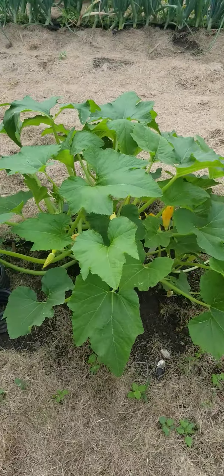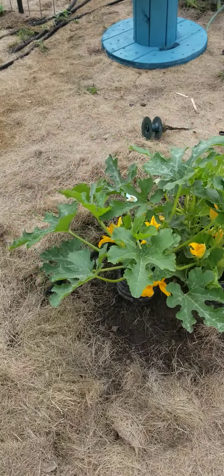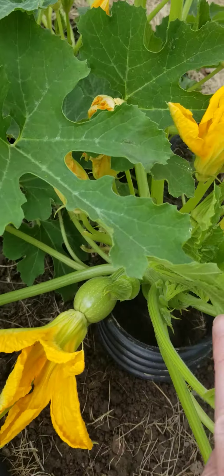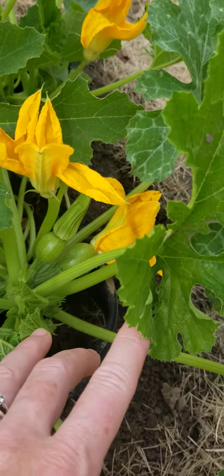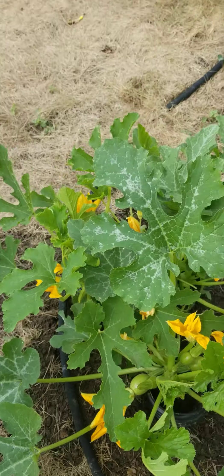These are our summer squash. This is an eight ball zucchini, so it's a round green zucchini. I'm kind of excited — there's a little baby one on there, actually several little baby ones. They kind of look like pumpkins or watermelon when they're first starting out.